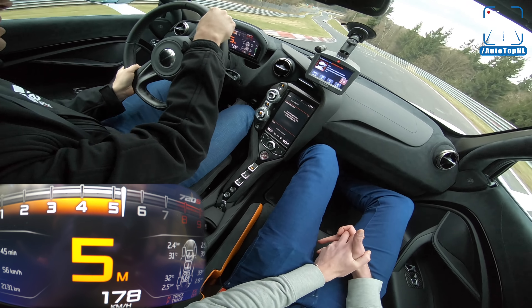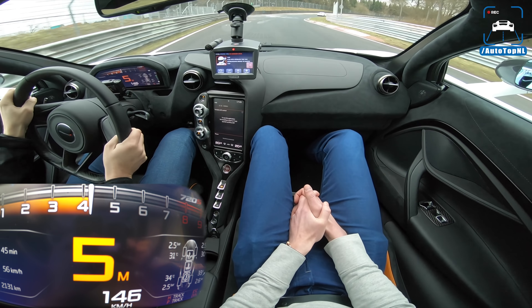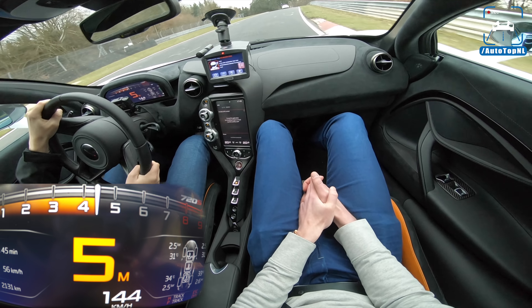Now we go down to Franzgarten — and that's the big jump — where you get a little air time. Cross-hander steering a little bit.